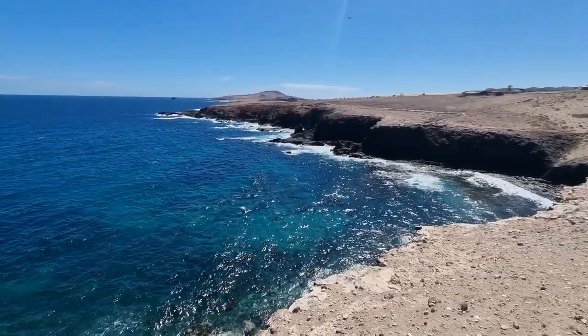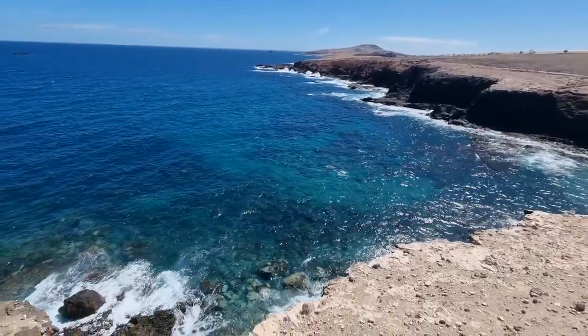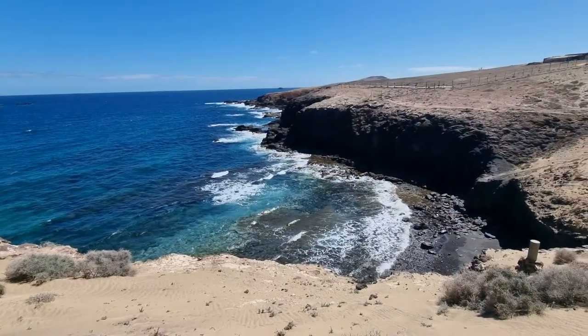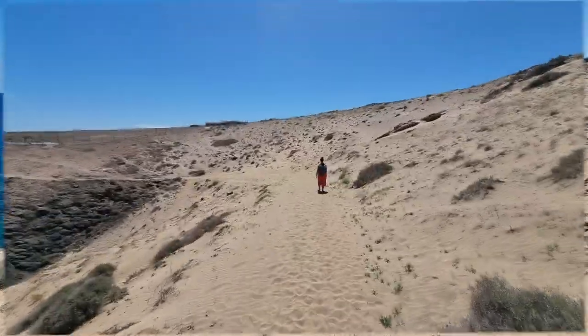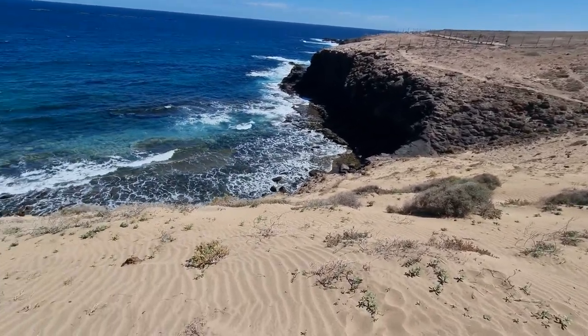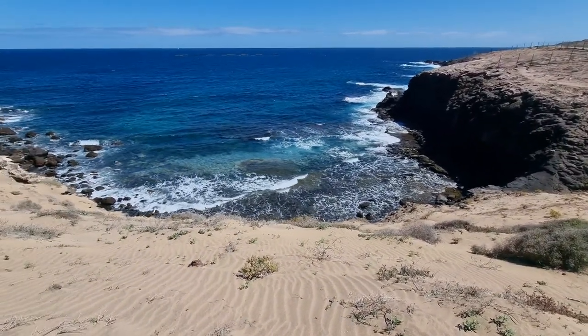Here we are on our last day in Gran Canaria, doing this hike from the town of Tufia that goes to another town called Ojos de Garza, near the airport. Along the way we could observe a nice scenery of this sandy coastline with cliffs and clear ocean water on the left side.